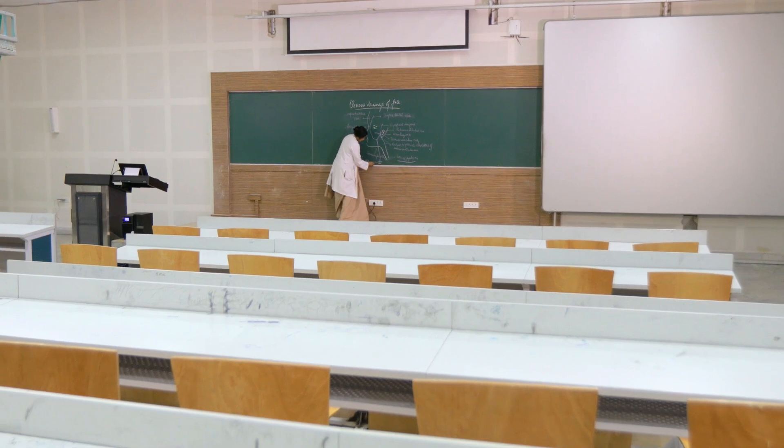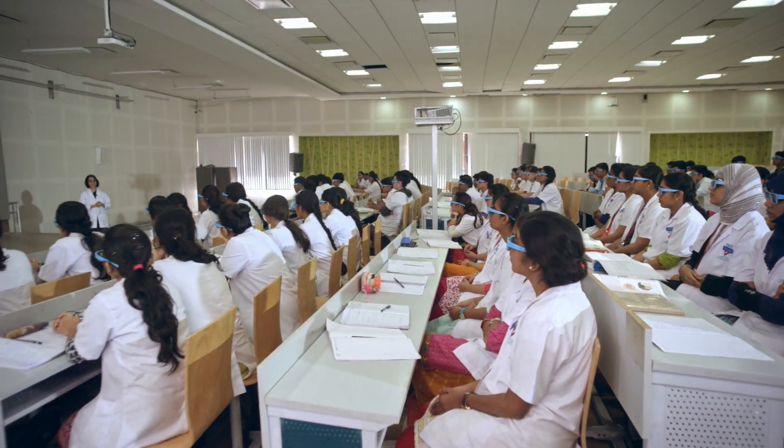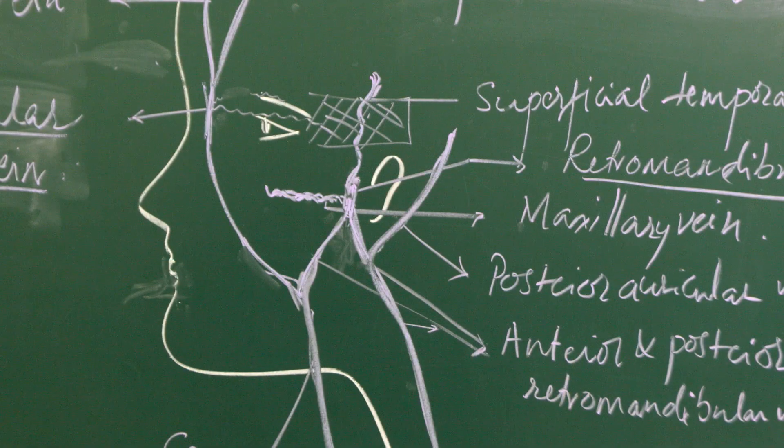The teacher also spends a lot of time writing these diagrams. Moreover, the students do not get a depth perception of various nuances and fine features of the most complex human body.